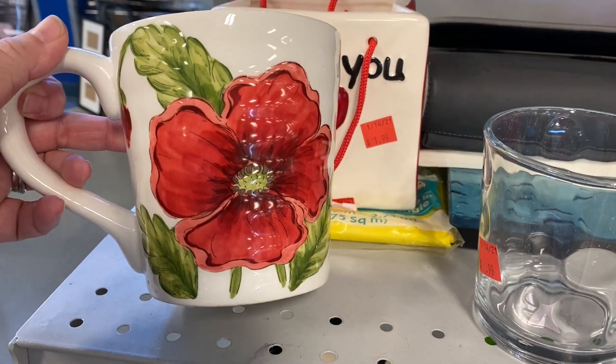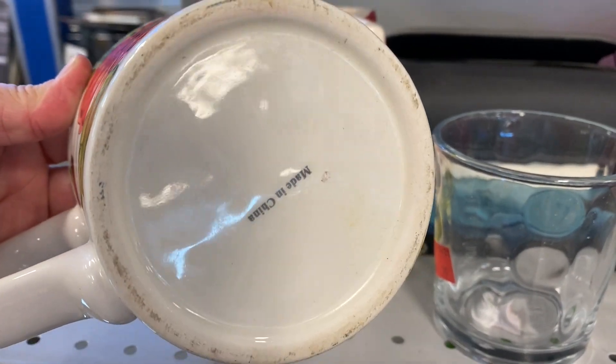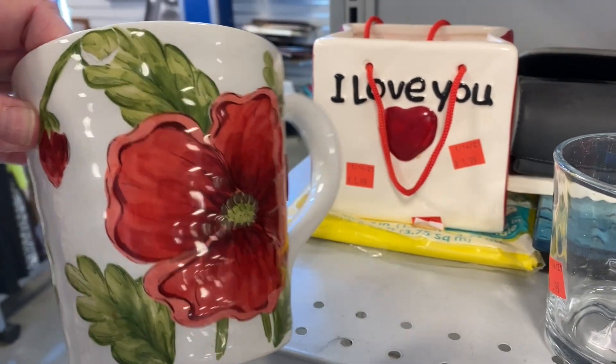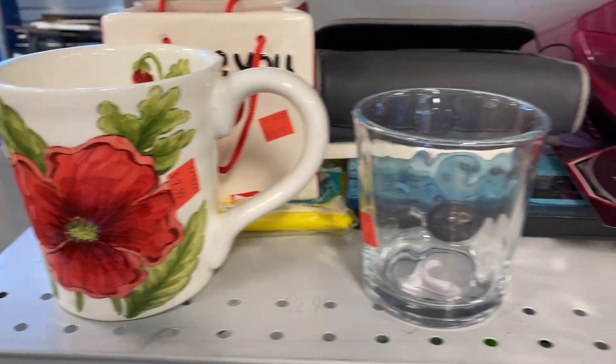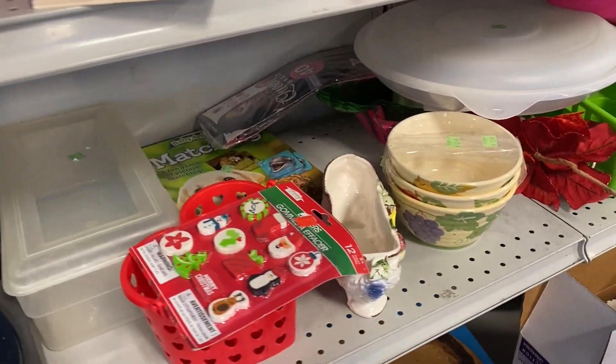Hello everyone and welcome back to another fun shopping video. Today we're back in Goodwill, checking out the shelves for a little bit of home decor and for some items that I could possibly sell in my booth. So let's get started.